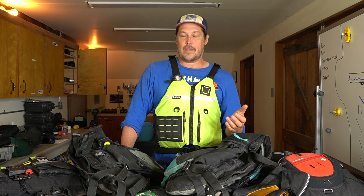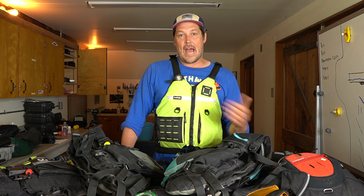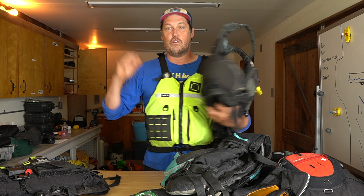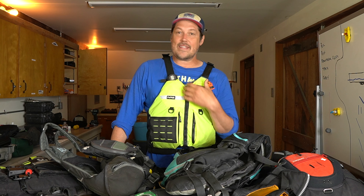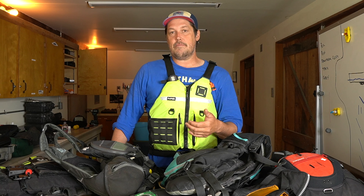Next, I want to talk about rescue PFDs, and I'm going to say something that's going to irritate a lot of people and cause some discussion — maybe some nasty comments. I'm going to claim that those of you who raft don't really need what's known as a rescue PFD. A rescue PFD has a little thing in the back — a waist belt — that you tighten to clip a rope to and go for a swim attached to that rope. Just because it's called a rescue PFD doesn't mean you need it to do rescues. I can do rescues in this PFD too.